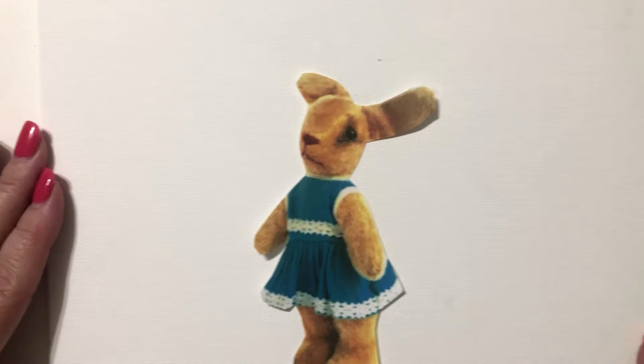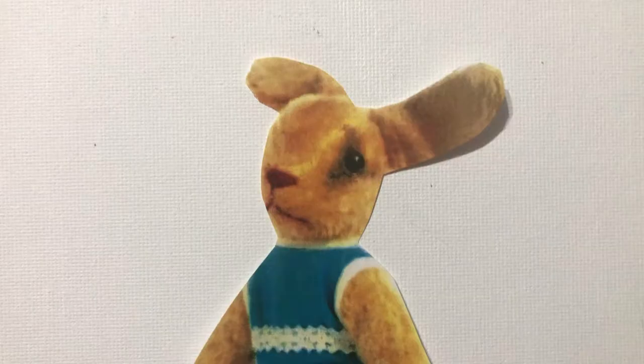So here's this little bunny, and I think she looks very sad or worried about something. I kind of wondered what that was, and I came up with a story along the way.